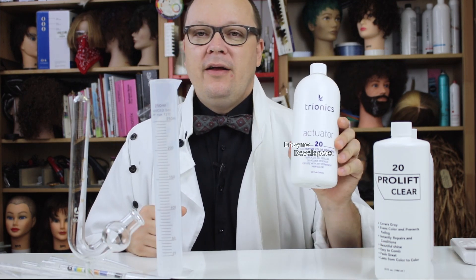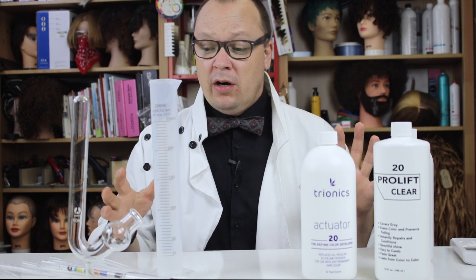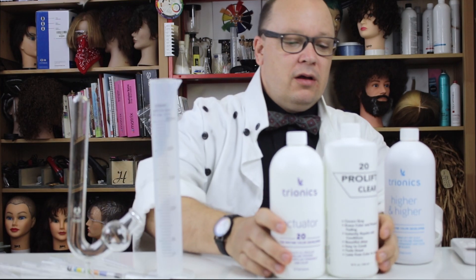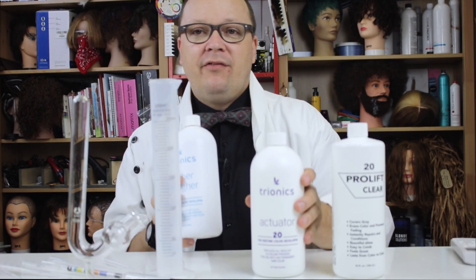Today I'm going to talk about enzyme developers. I try to answer as many questions as I can that come in the comments, and sometimes it takes me a while to get around. About 13 months ago somebody asked me about enzyme developers. I was familiar with the concept but I really hadn't used them, so this is going to be a two-part video. I've got two brands here: Trionix professional brand in two different volumes, and ProLift, which I got from Amazon.